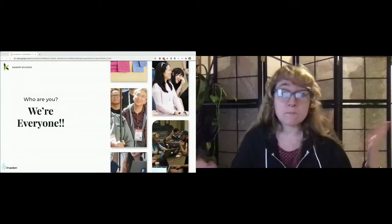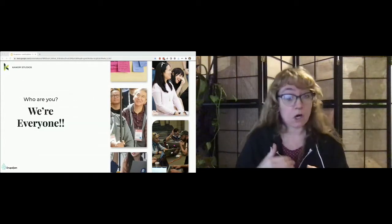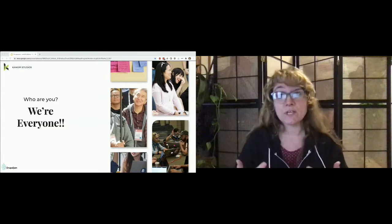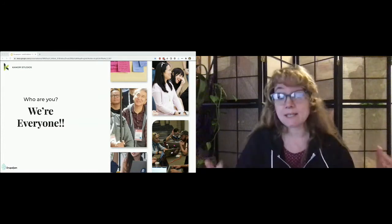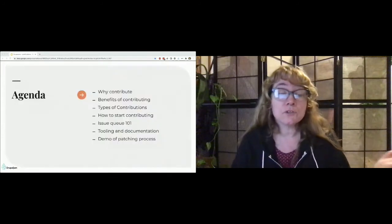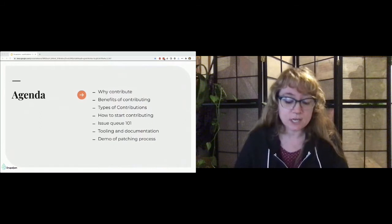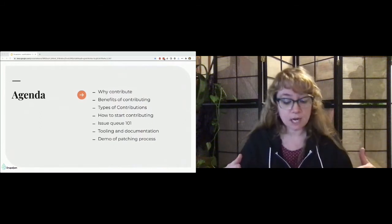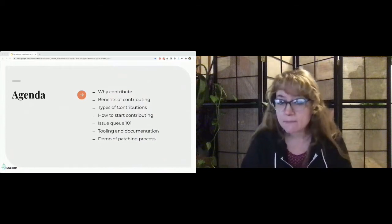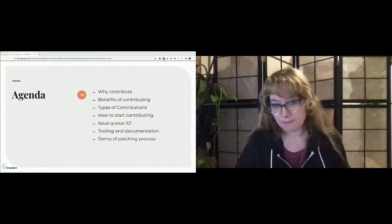Anyone can be here for this presentation because absolutely everyone can give back to Drupal — all skill levels, all job roles. All you really need is that passion for moving the project forward. There are so many ways to give back besides code. Going through the agenda: I'll talk about why we contribute, the benefits of contributions, different types of contributions, a kick-start on how to contribute, tooling and documentation, a broader look at the issue queue, and then a demo of the patching process.